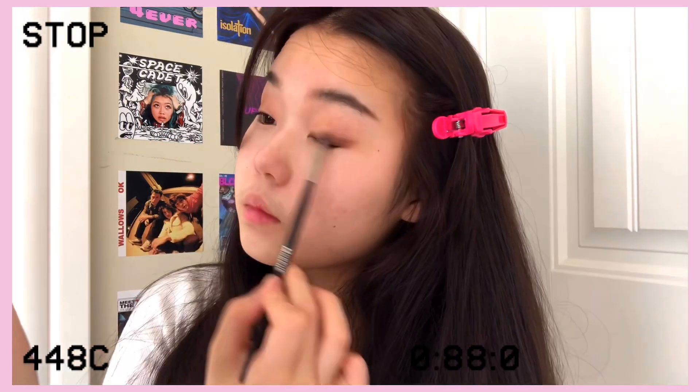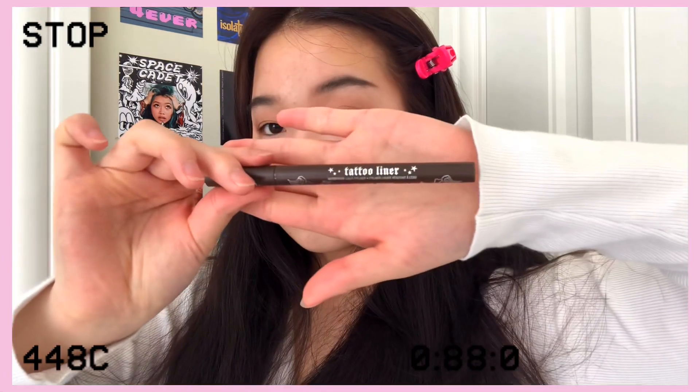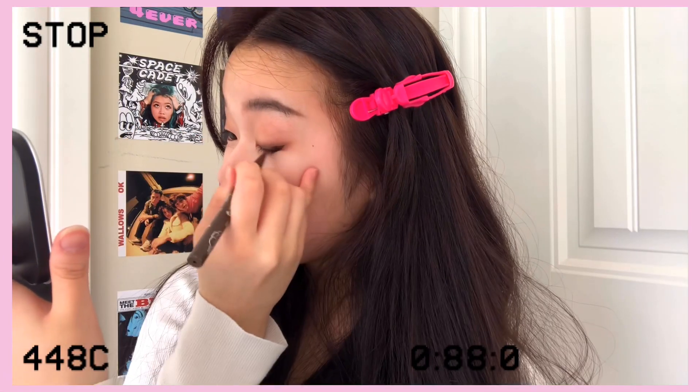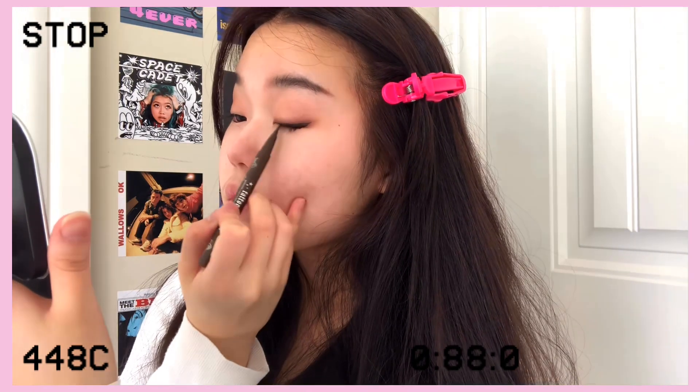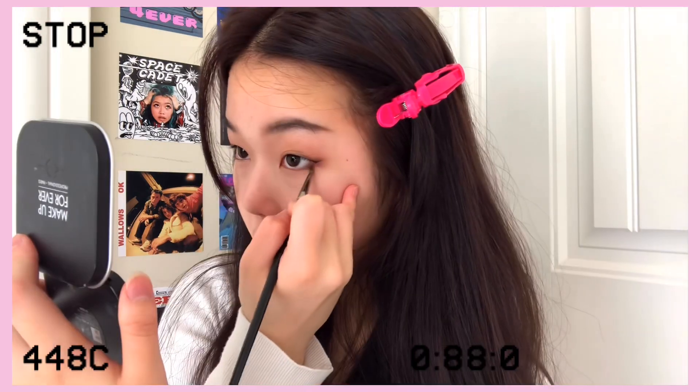Taking a lighter beige undertone eyeshadow — here I'm just using a highlighter — I'm applying that in between my eyeliner and the dark crease color. Then taking a liquid eyeliner, I drew a wing: I drew it pretty small but made it quite thick.